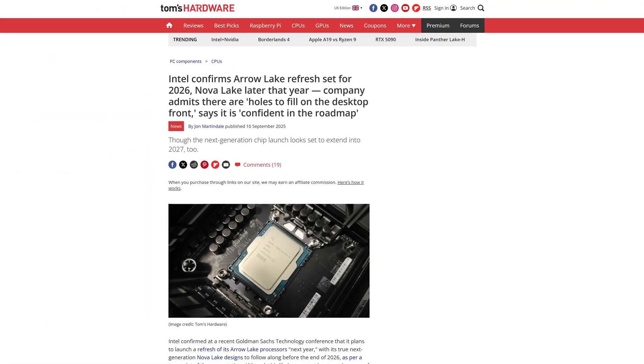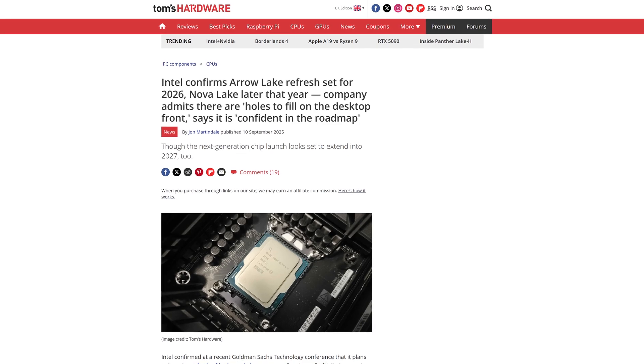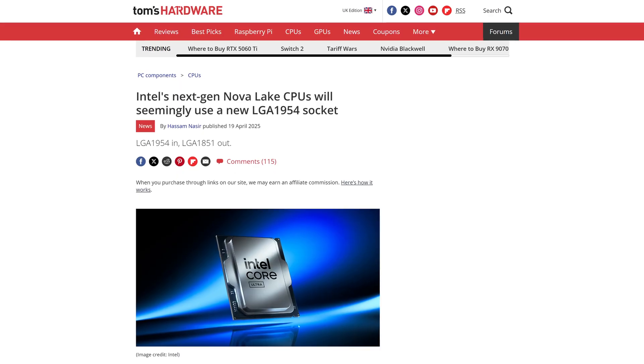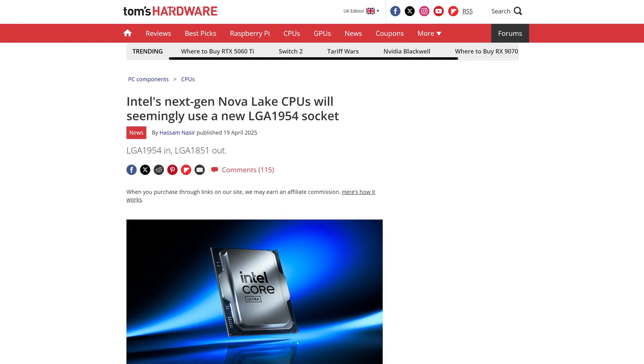Nostalgia for like six years ago aside, when exactly can you expect these chips to show up on store shelves, or more likely on Amazon or Newegg? It is going to be a while, given how we still have that Arrow Lake refresh still to come, and Nova Lake will most likely only grace us in the latter half of 2026 to directly compete with AMD's next-gen CPUs. And as we already discussed on the channel before, you are going to have to get a brand new motherboard as well, given how these things will be on a brand new socket.